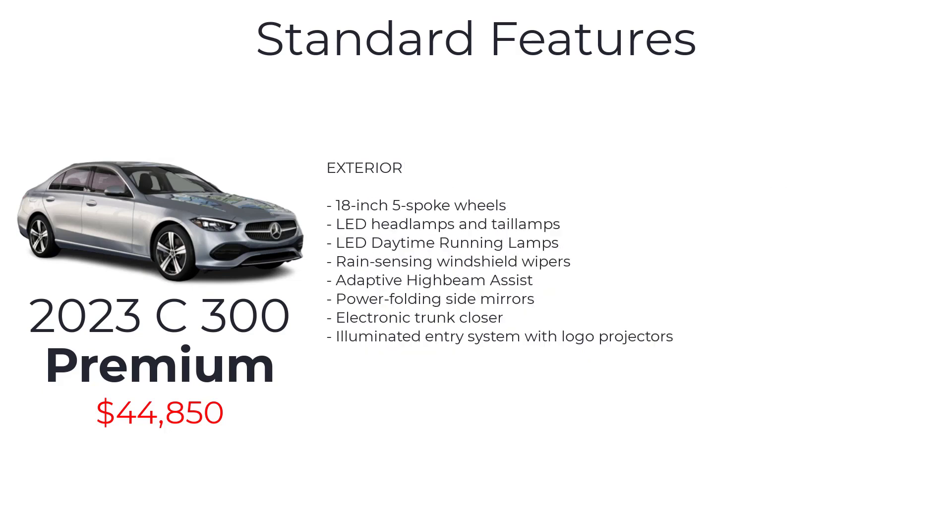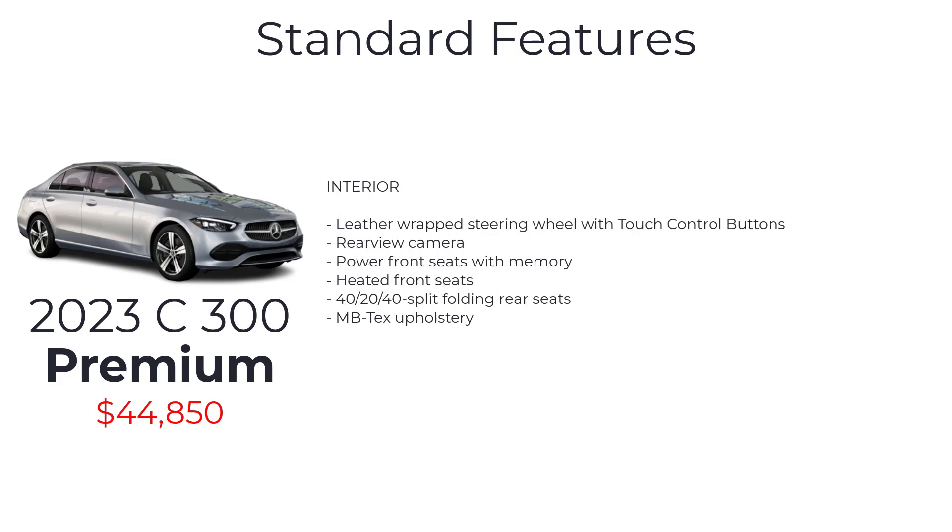Exterior features include LED headlamps and tail lamps, LED daytime running lamps, rain-sensing windshield wipers, adaptive high-beam assist, power folding side mirrors, electronic trunk closer, illuminated entry system with logo projectors, leather-wrapped steering wheel with touch control buttons, and a rear-view camera.